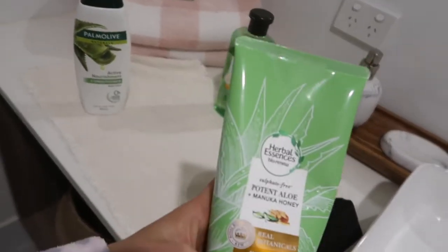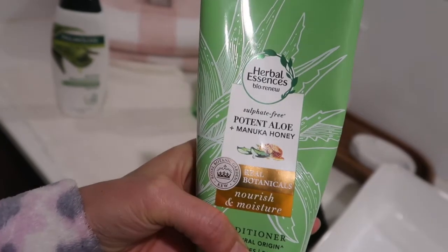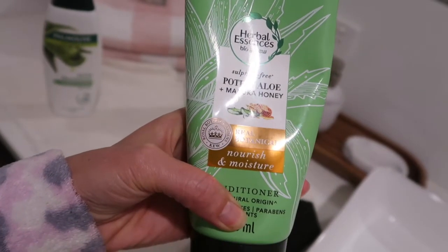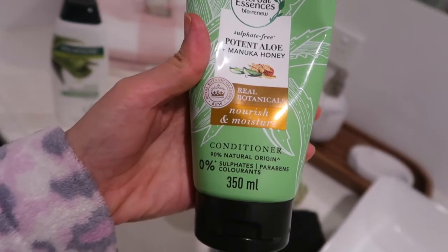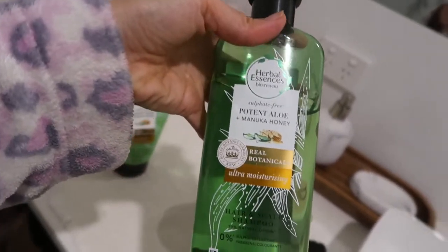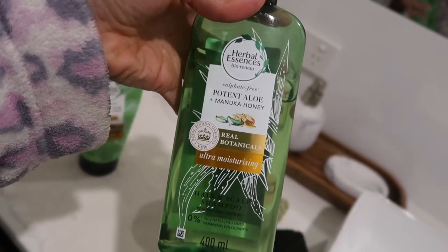The middle-of-the-range one is this one — it's Herbal Essences sulfate-free with potent aloe and manuka honey, real botanicals, nourish and moisture. And then there's the shampoo, which is an ultra moisturizing shampoo. That's what I've been using.